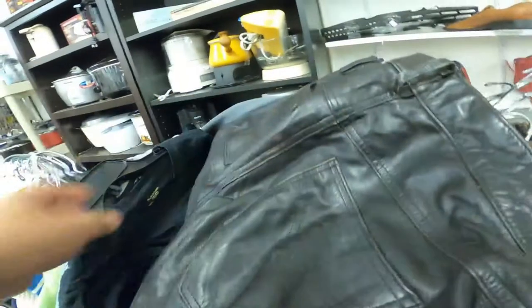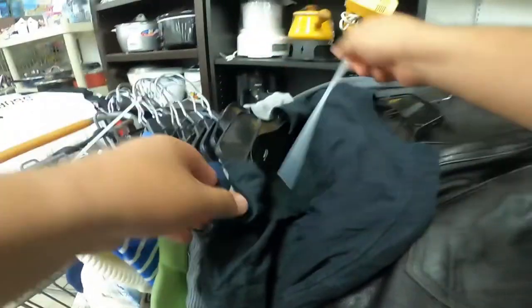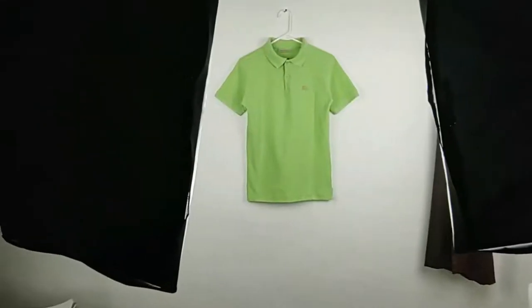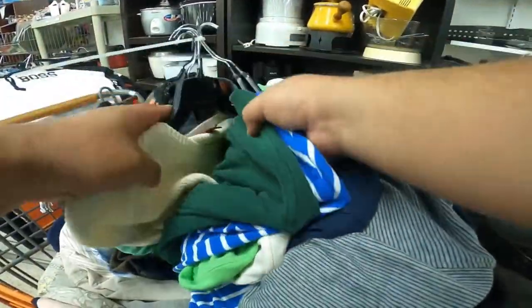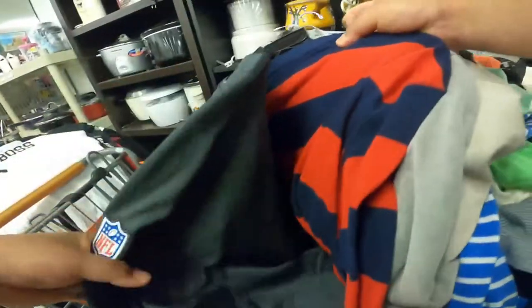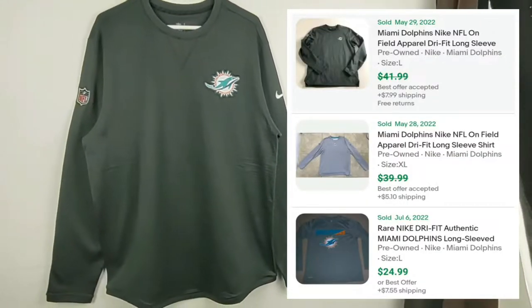In this part of the video I was moving fast because I saw clothes in a cart that hadn't been hung up for sale yet — I wanted first dibs. The first thing I found was this green Burberry polo shirt. I looked it up on eBay and should be able to sell it for around $40 to $50 with free shipping — this shirt only cost me $3. Next I found this Nike On-Field Miami Dolphins long-sleeve gray shirt for $13, but it was half off, so I'll sell it for around $35 to $40 with free shipping.